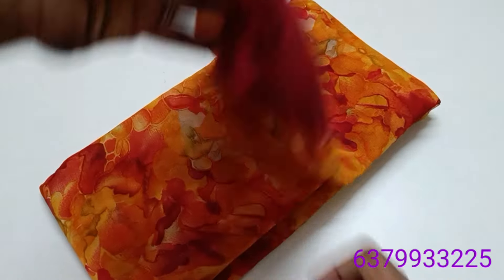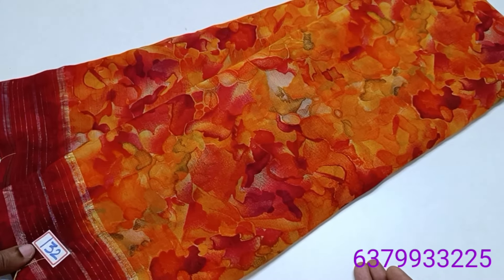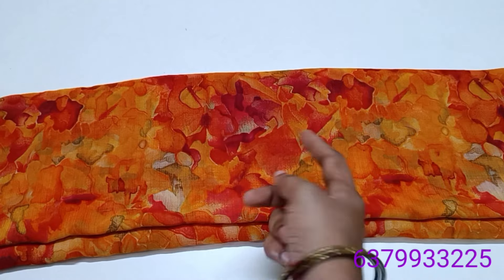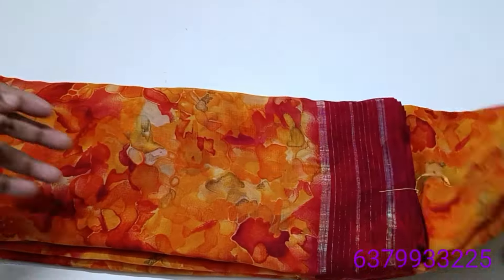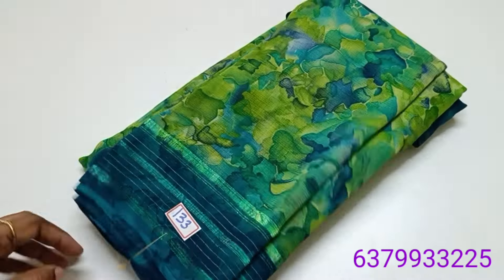Number 132 — yellow and red color combo with one orange shade. Contrast blouse. Only 520 rupees. Green and blue as well.